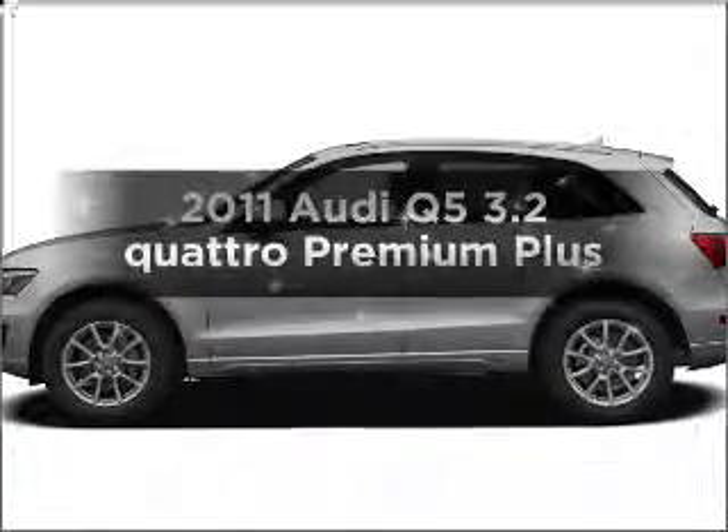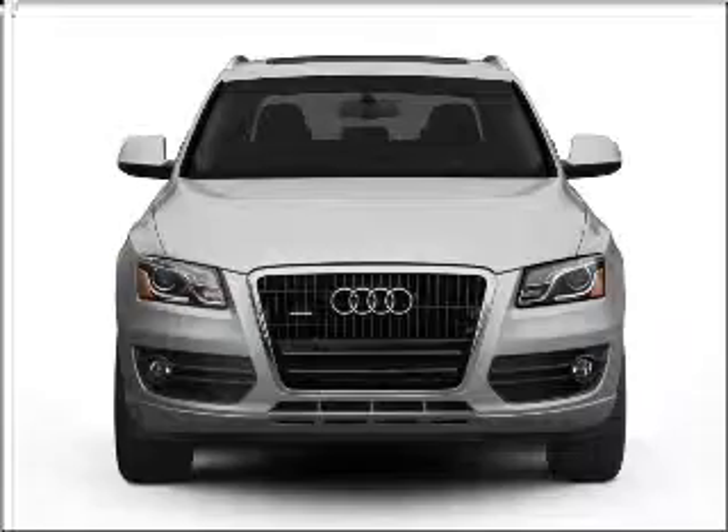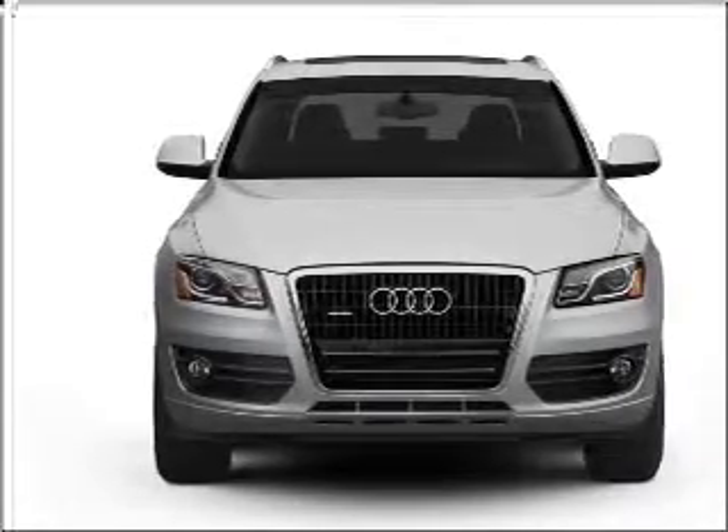Introducing the 2011 Audi Q5 — everything you need under one roof with this great vehicle. It features a reliable 6-cylinder engine connected to a smooth-shifting 6-speed automatic transmission.